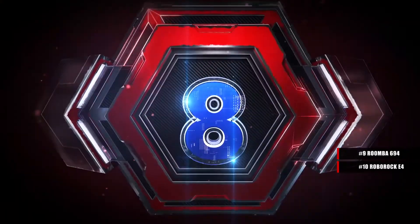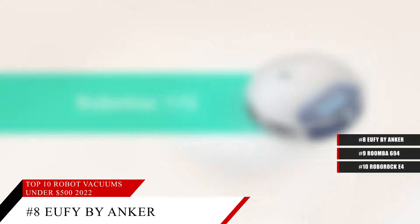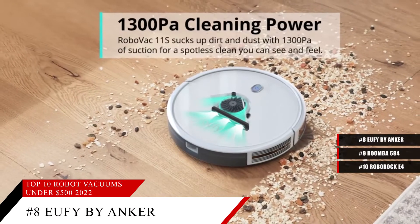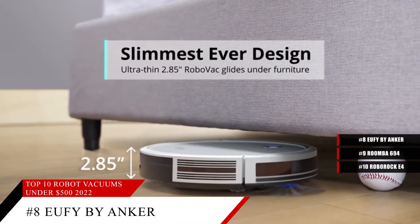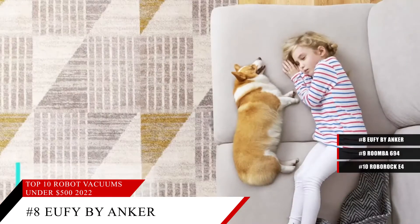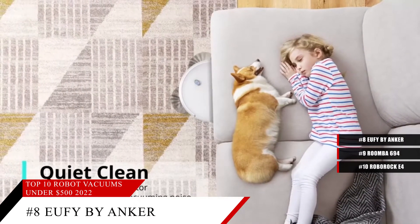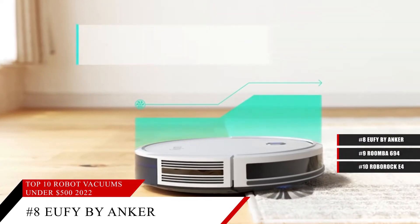Coming in at number 8, the eufy by Anker. Featuring Boost IQ technology, strong suction, and many more exciting features. This amazing robot vacuum cleaner can detect the difference between a hardwood floor and carpets, changing up how it cleans to be able to do a much more efficient job no matter what kind of surface it's on.